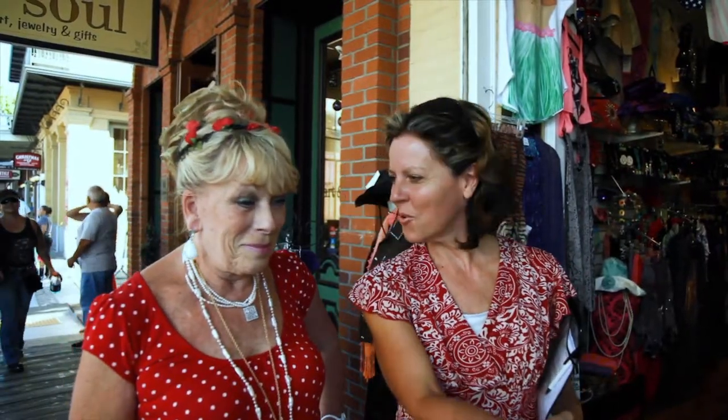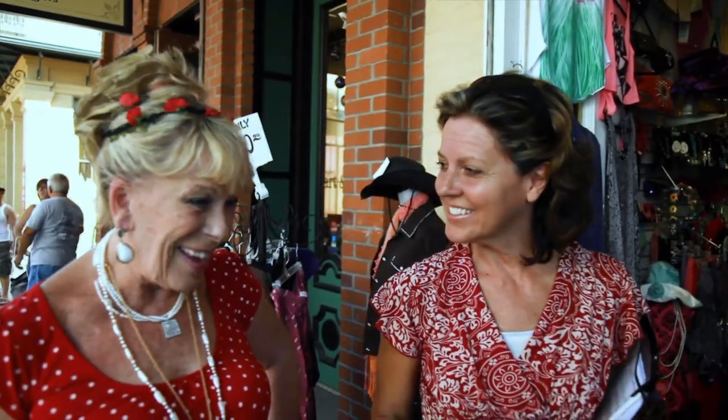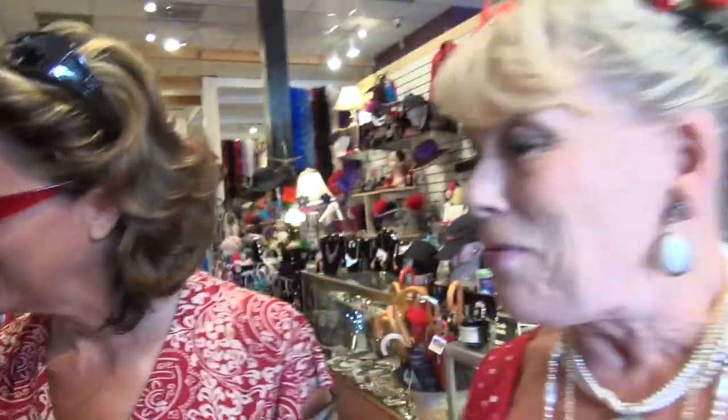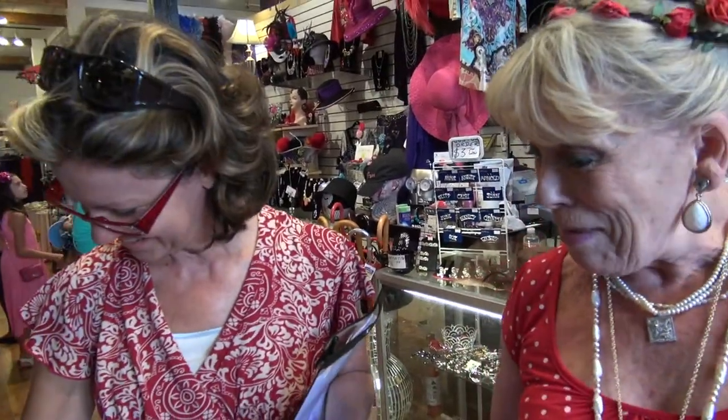We couldn't help but notice some cool things outside a shop called Sparkles — everything in there has glitter on it. It's a wide variety of unique items. I wore some sparkle jeans to see Phantom of the Opera in Vegas and every time I moved my legs I was sending fizzles all over the ceiling. This is something you could wear to Vegas and fit right in.